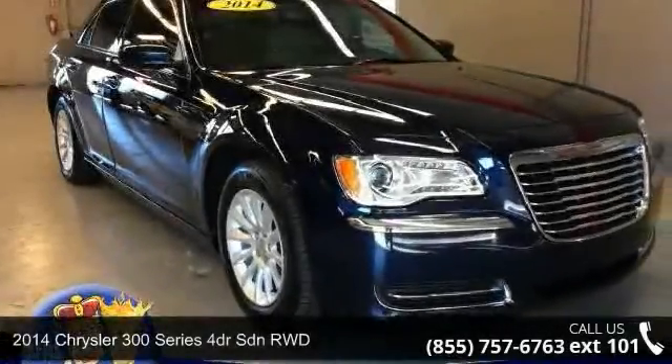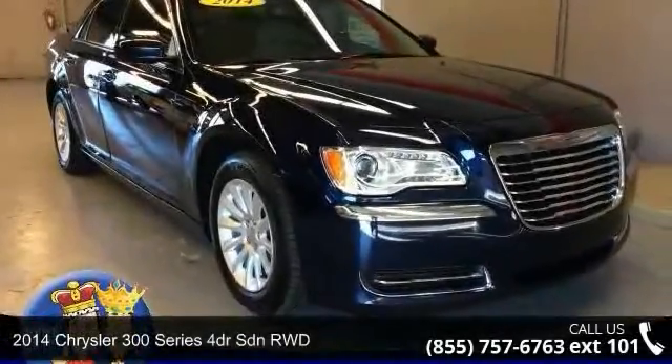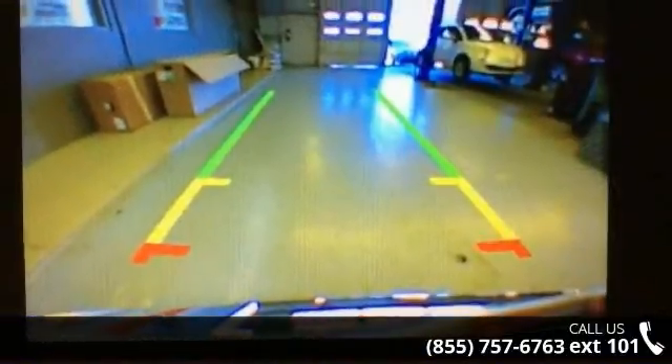Step into the 2014 Chrysler 300 series. If you are looking for a first-rate auto, this one could be yours today.